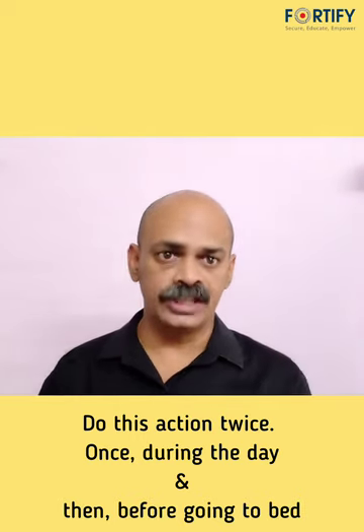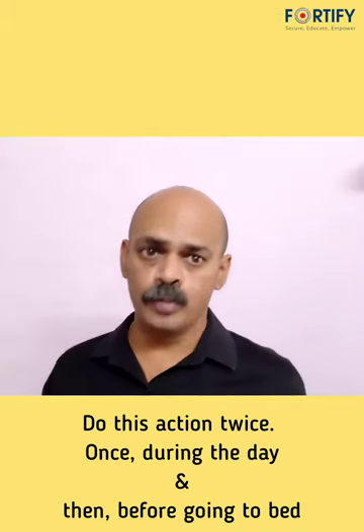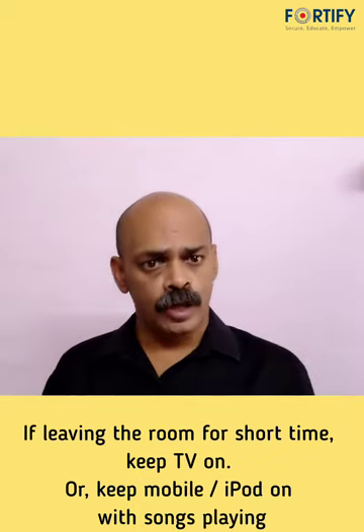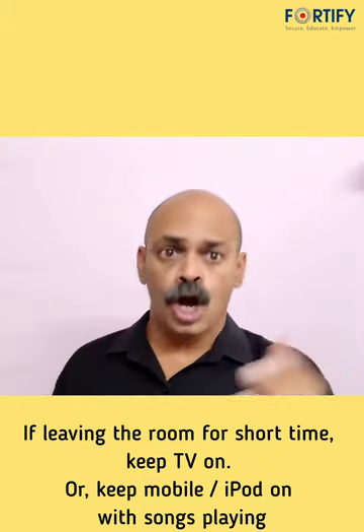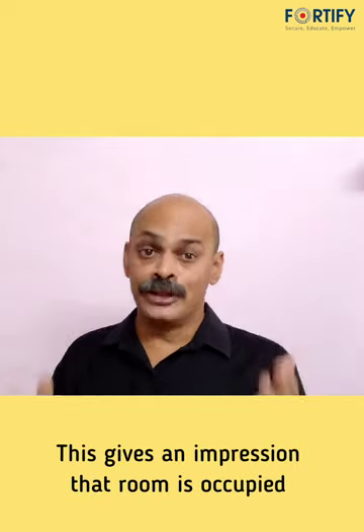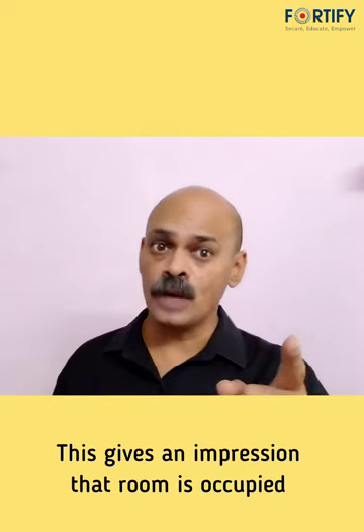Once during the day and once before you go to bed. If you are leaving your room for a short time, turn on the volume of your TV or play songs on your mobile or iPod. This gives the impression to a person outside the room that the room is occupied.